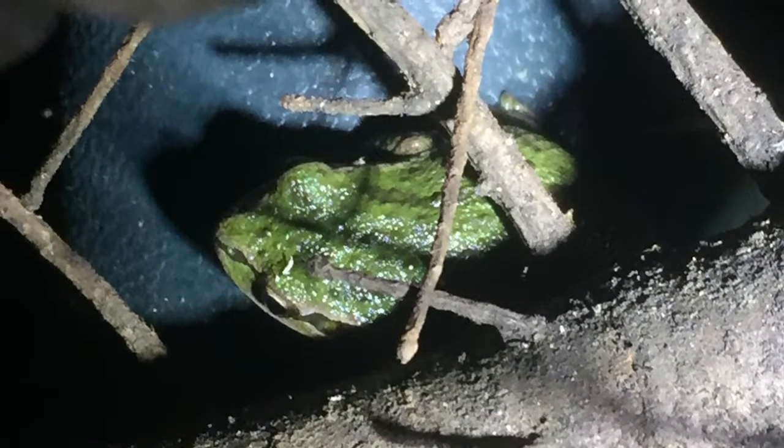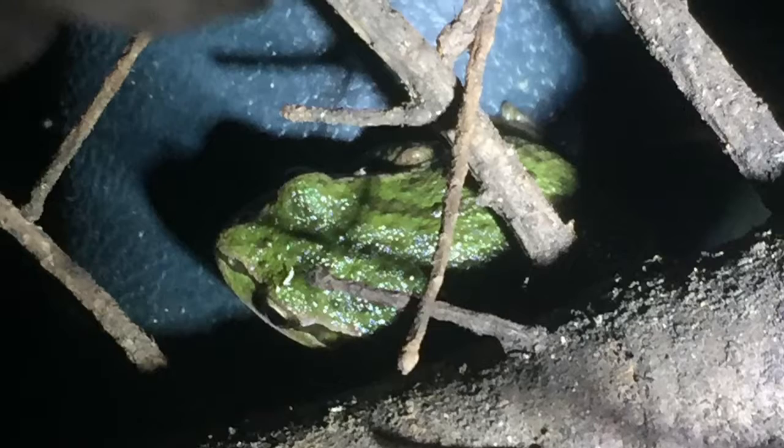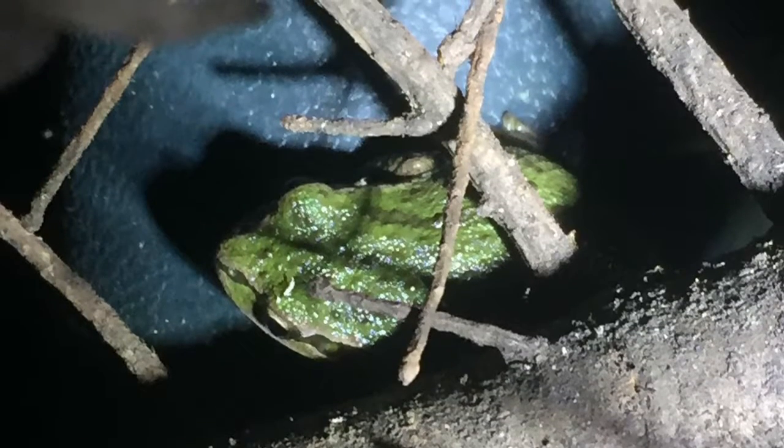But first time ever that I've ever seen or heard of a tree frog being on somebody's Christmas tree.